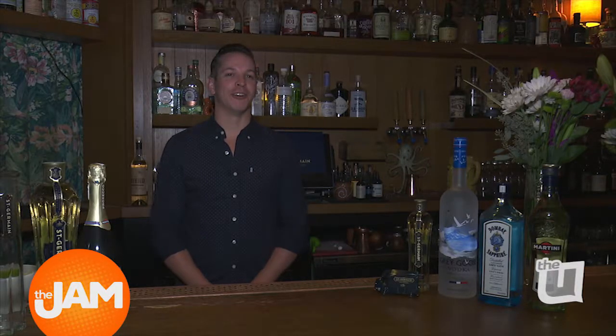Hi, I'm Scott Lobianco, and I run the bar here at Broken Shaker, and I'd like to talk to you today about St. Germain and how I'd like to use it in cocktails.